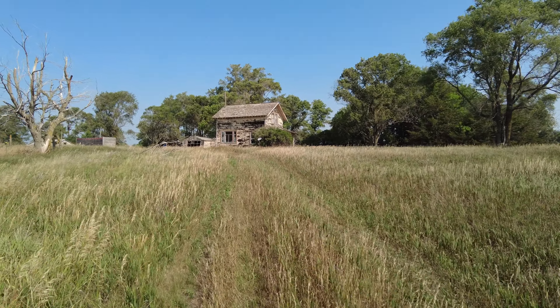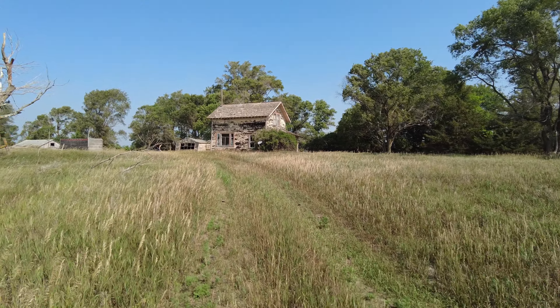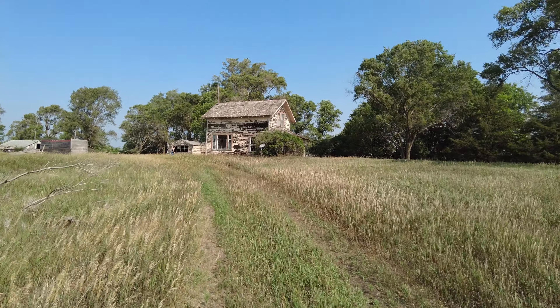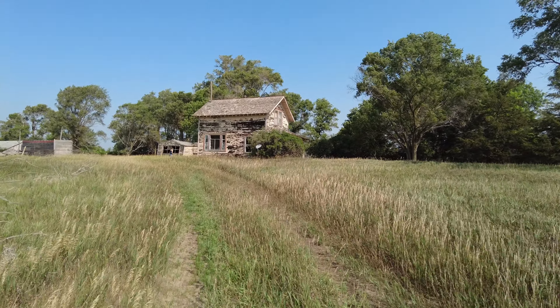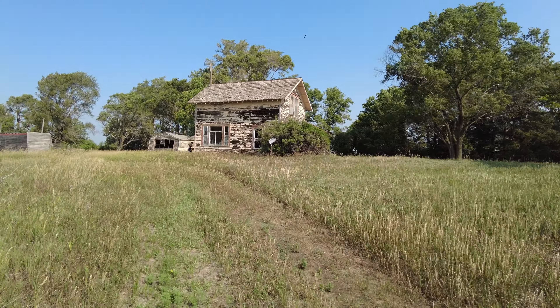We're somewhere near Humboldt, South Dakota right now and we came across this really cool old farmhouse and just want to check it out a little bit. Looks like it's seen better days. Funny thing is there's still a satellite dish outside of it, but it's obviously not been lived in in a very, very long time. So we're gonna see what we find out.